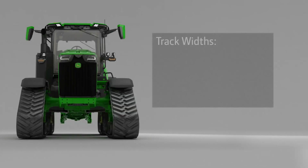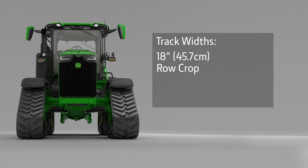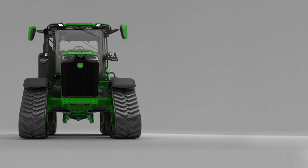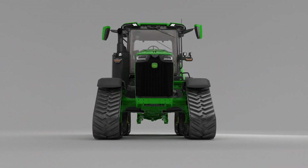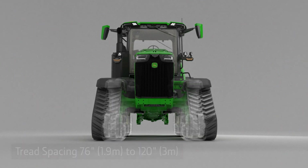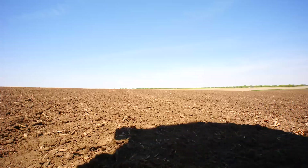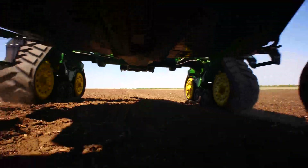The 8RX can be equipped with 18-inch tracks for row crop use, or you can choose 24 or 30-inch tracks for maximum flotation. You can order it in one of four width settings from 76 to 120 inches, and there are field kits available to change it later.